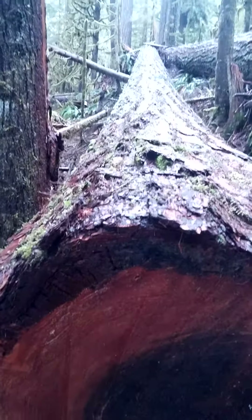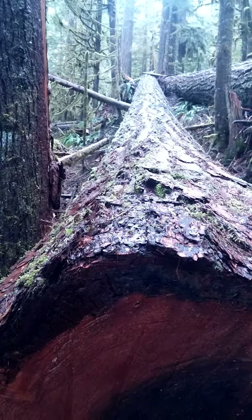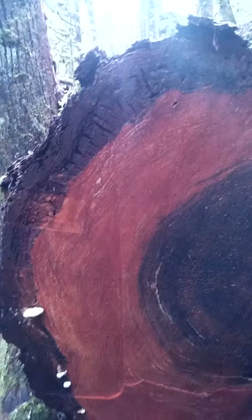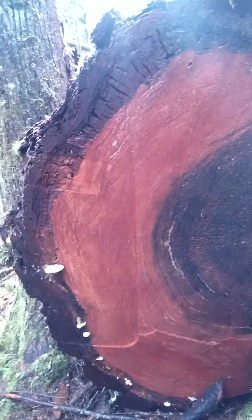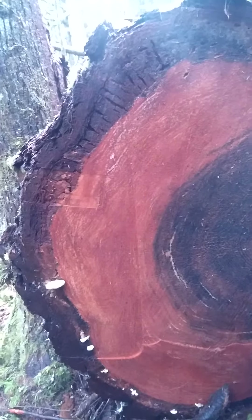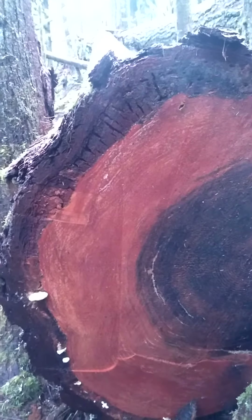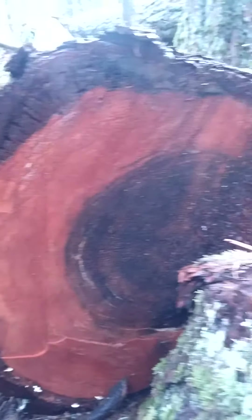You can see how large this one actually is — really, really big. I counted the rings and there are a little over 450, so this tree could be even a little older than that, but at least 450 years old.